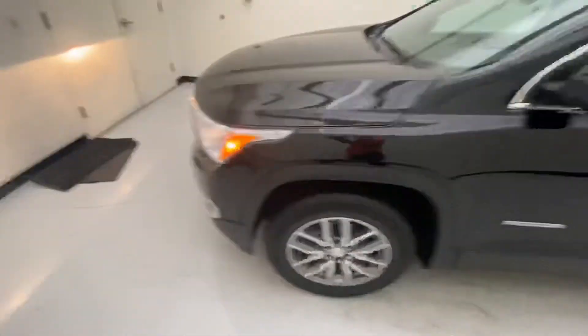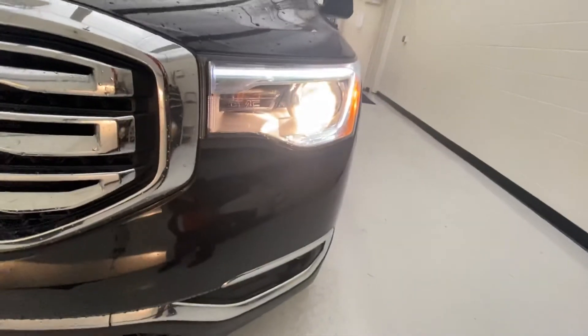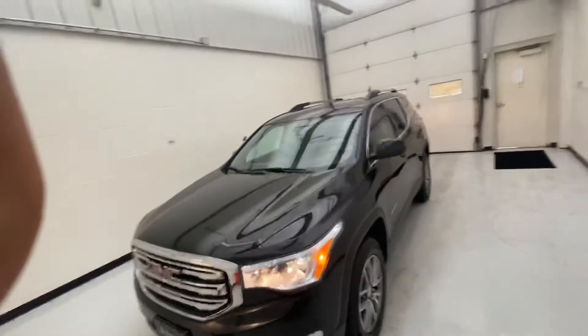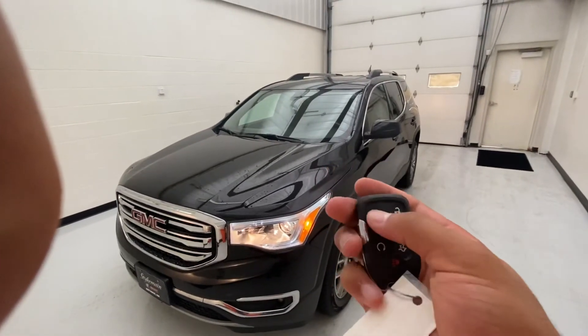Let's take a look at the headlights — as you can see right there, you've got an LED strip and a bright bulb. This vehicle is also equipped with remote start. On the key fob, just press this button twice and press and hold it.